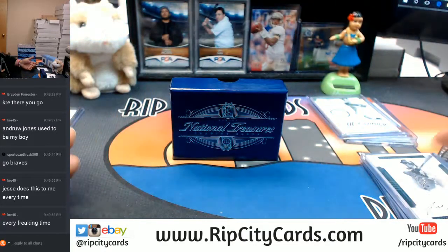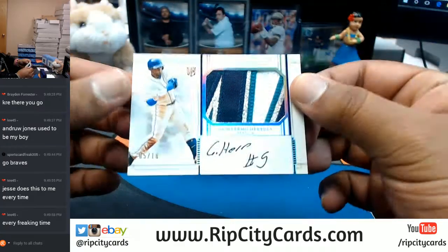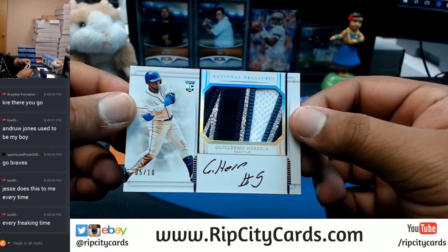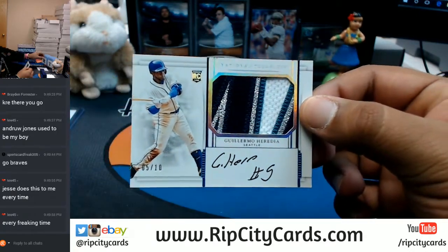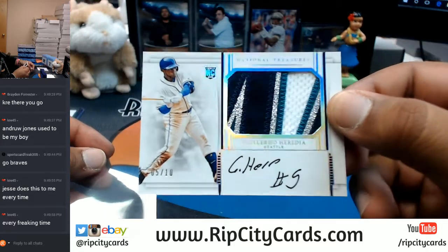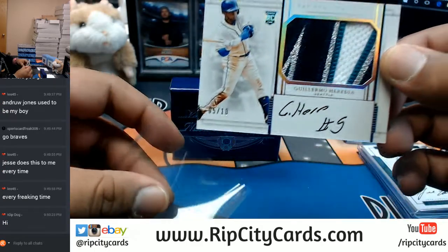It's like I told you before - you buy your team in every break and you're gonna get your hits every time. For the Mariners, Guillermo Heredia, number five out of ten, on-card auto. The auto leaves a little something to be desired but that patch is sweet - nice four-color patch on there.